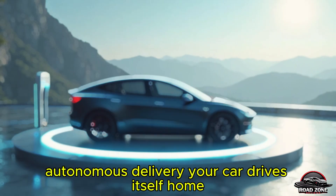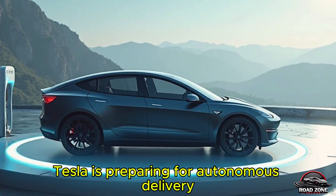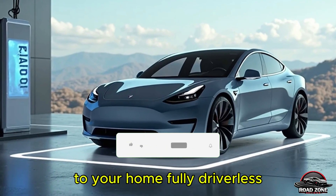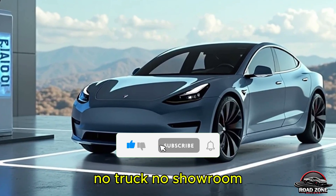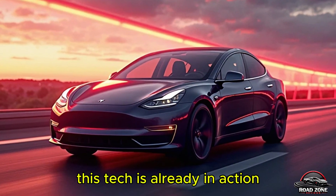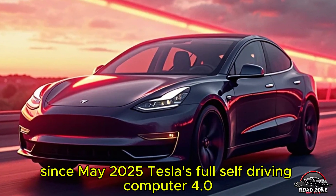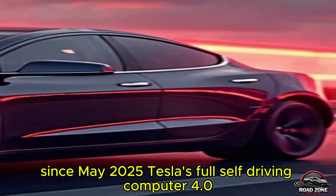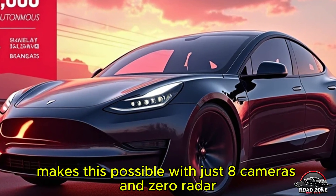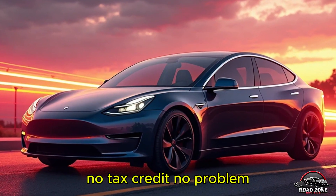Autonomous delivery: your car drives itself home. Here's where things get truly futuristic. Tesla is preparing for autonomous delivery — the Model 2 may be able to drive itself straight from the factory to your home, fully driverless. No truck, no showroom, just you and your Tesla app watching it roll up like a sci-fi movie. This tech is already in action: driverless Model E's have been operating in Austin since May 2025. Tesla's Full Self-Driving computer 4.0, processing 500 trillion operations per second, makes this possible with just eight cameras and zero radar.